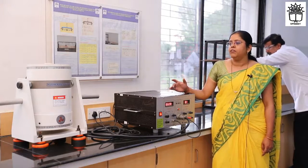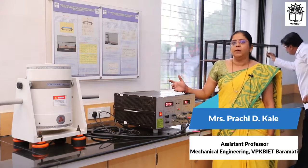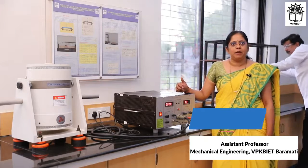With the help of this instrument, we perform vibration analysis and measurement. I invite you to use this facility and take benefit of it. Do join us at the Mechanical Department, VP KBH.